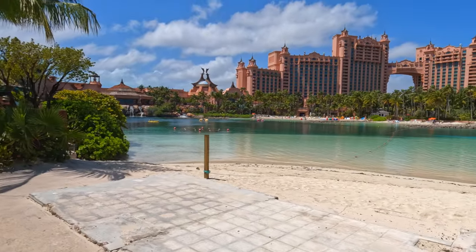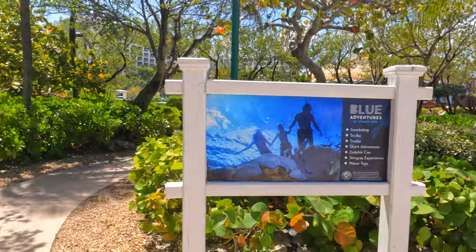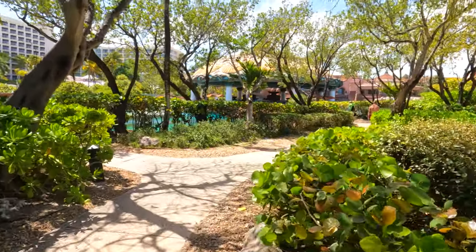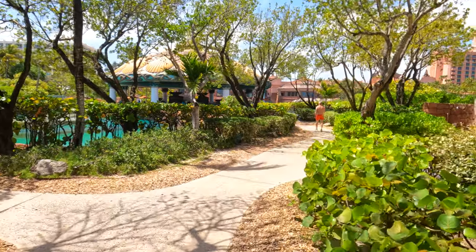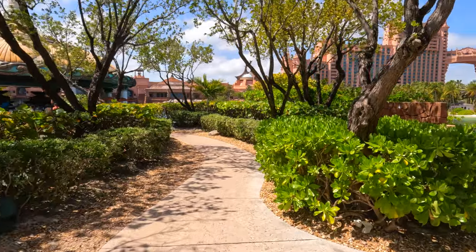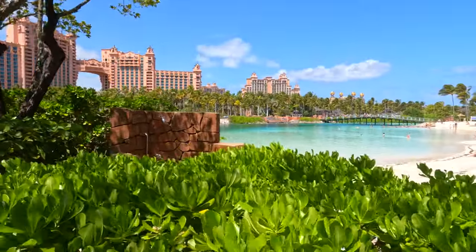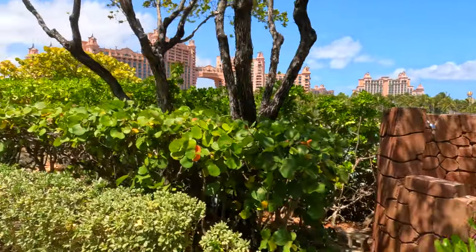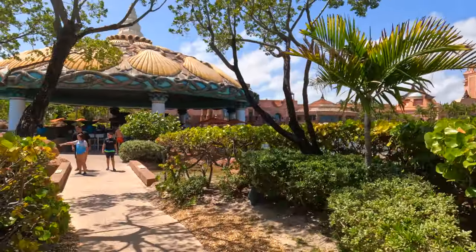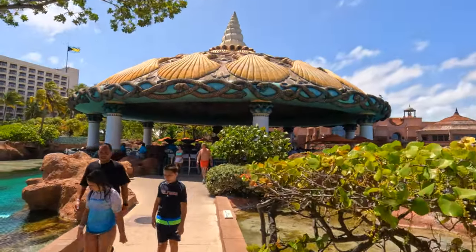As you can see, there are people kayaking and aqua bicycling — this would be an additional charge. Right now we are heading to a really cool spot. I really like that Atlantis is not only a water park and adventure park — it is also kind of an aquarium, and you see marine animals everywhere.